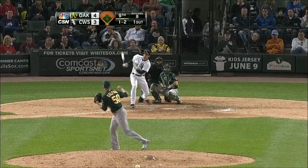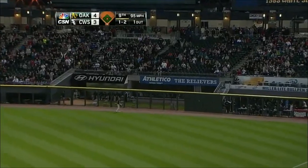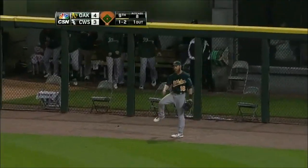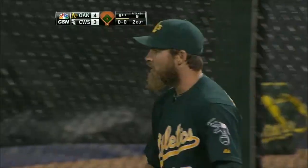The 1-2 pitch is hit to right field. Reddick going back, he's at the wall — and he caught it! He caught it! Wow, two outs. Wow.